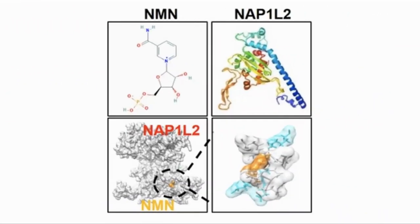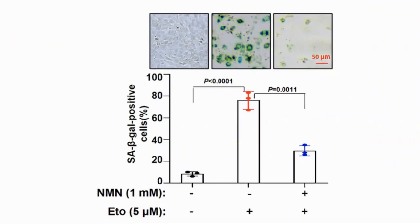Using a docking prediction tool called Autodock, it seemed that NMN would be a good candidate to dock with NAP1L2 and inhibit its expression. They put etoposide, a chemotherapy medication, to cause senescence on BMSCs in vitro and they looked for SA-beta-gal expression, a key marker for senescence. We can see that there was a big jump with the cells treated with etoposide, which was partly ameliorated by the addition of NMN.